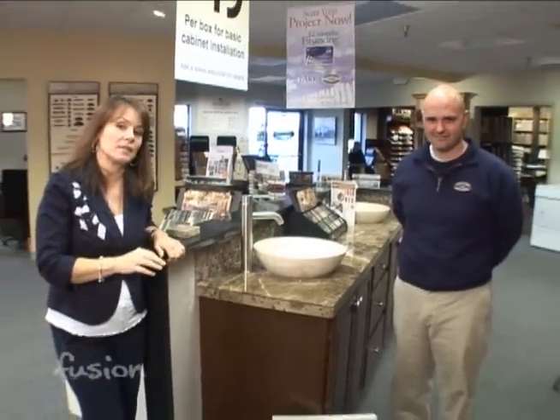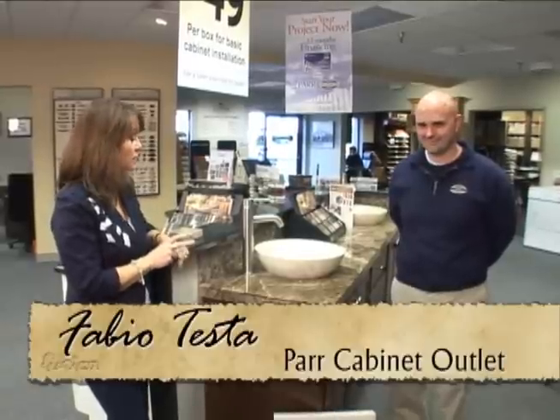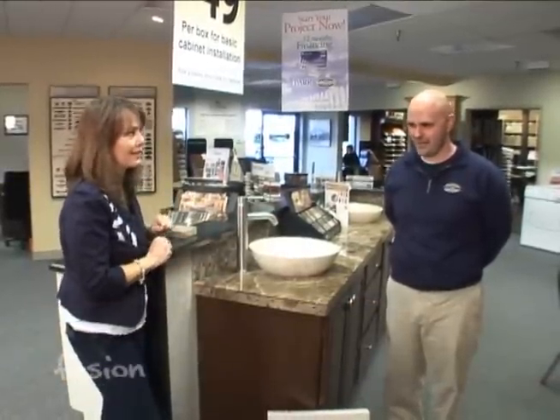We've talked about laminate countertops in the past, and now we're going to take a step up. Fabio is here with the Parr Cabinet Outlet, and he's going to talk to us about natural stone, granite, as well as some man-made stuff thrown in there as well.